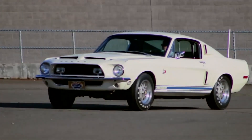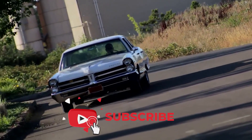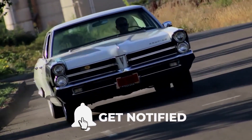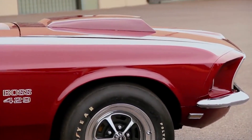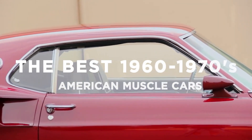If you're new to this channel, be sure to hit that subscribe button and click the notifications bell. Welcome to our channel — let's take a look at the best 1960s–1970s American muscle cars.